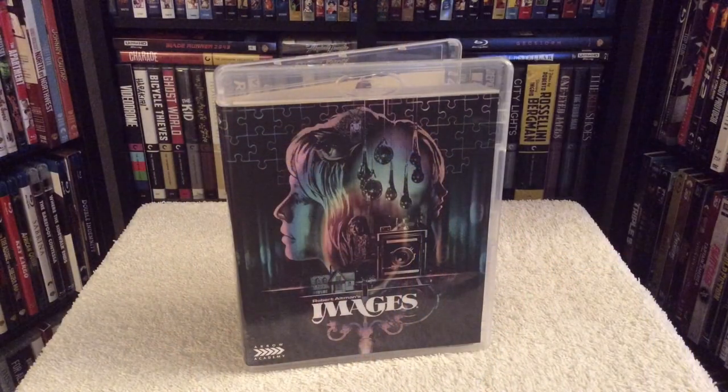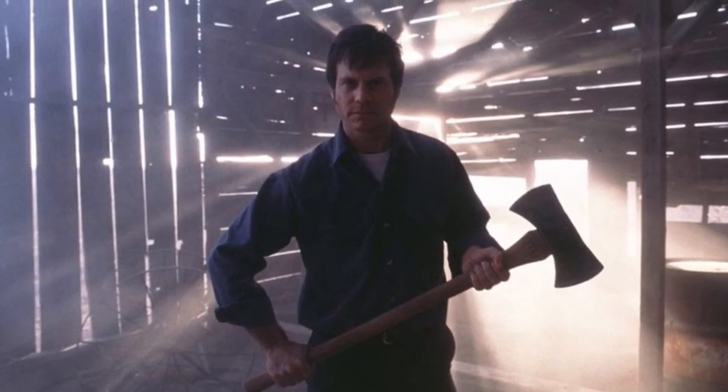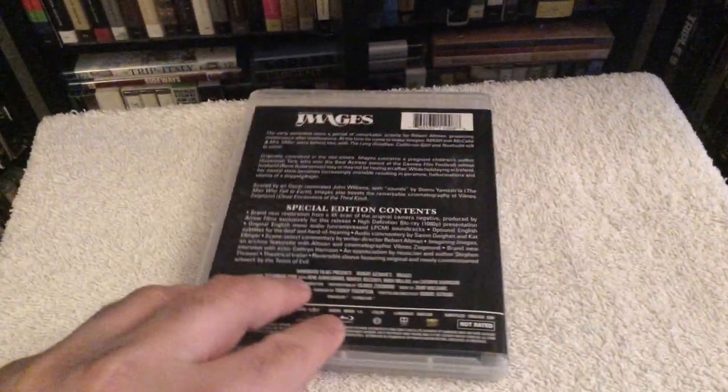The film centers around Catherine, played by Susannah York, who finds herself engulfed in apparitions and hallucinations while staying at a remote vacation home as she tries to kill them off. This was actually a very good movie — certain aspects of it reminded me of the film Frailty with Bill Paxton. It's one of those movies where I can't give away too much because I don't want to spoil it, but it is definitely worth a watch.